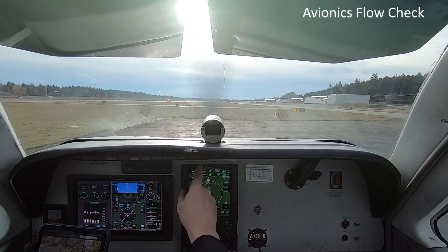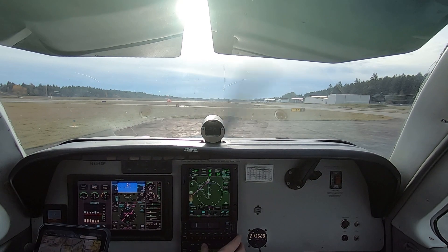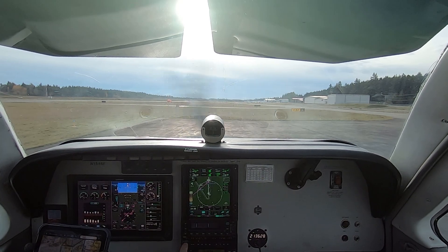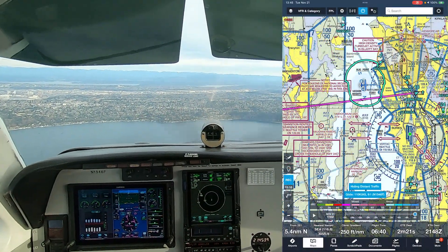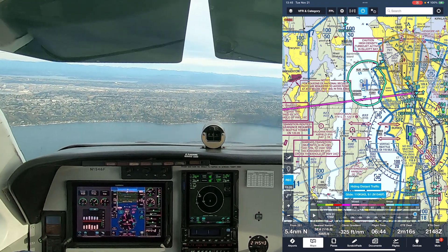Including an avionics flow check — a quick top-to-bottom review of how you've set up the communications and navigation radios, GPS, and, if you have a PFD, the bugs and bearing pointers — can help you stay ahead of the airplane and avoid distractions during critical phases of flight. For example, confirming how the panel is set up before takeoff gives you more time to develop and maintain situational awareness and keep an eye out for traffic during a short hop back to busy Boeing Field after refueling at Bremerton.